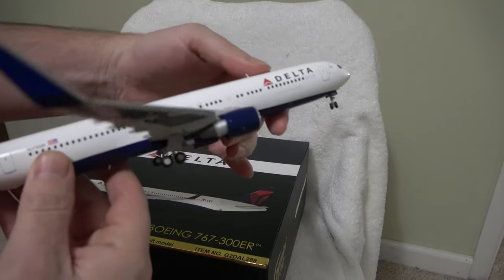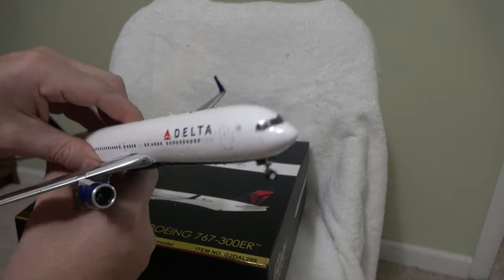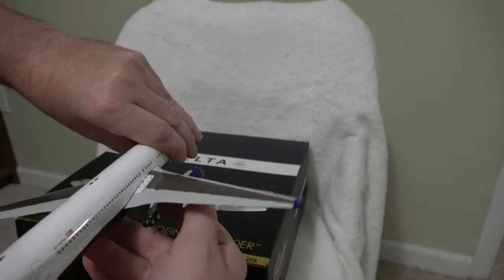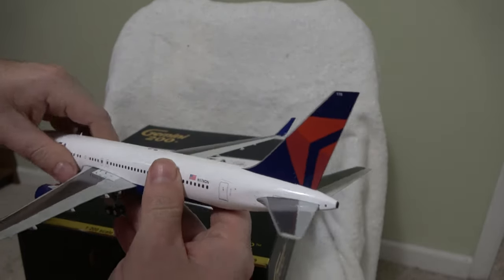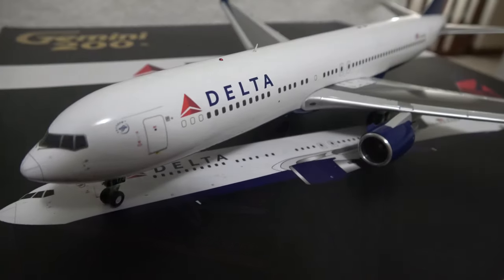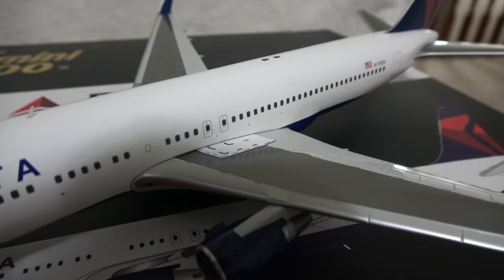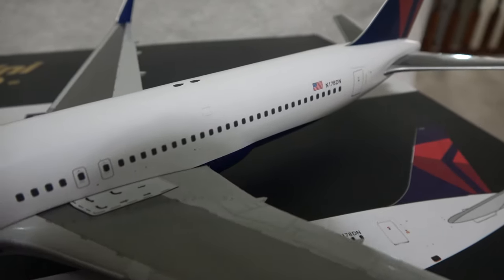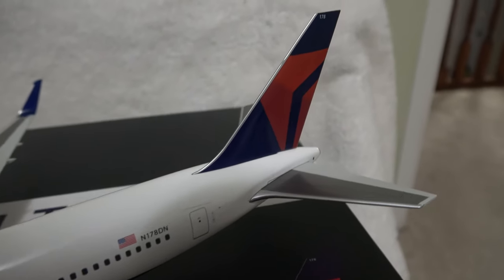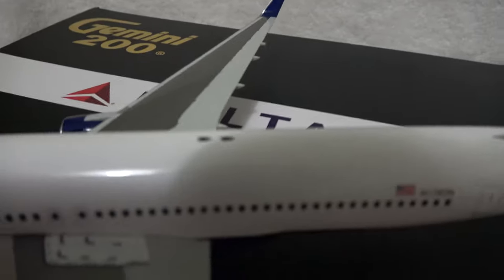So this is, again, the 767-300ER — really nice detail. We'll go ahead and add this one to the collection. Thank you.